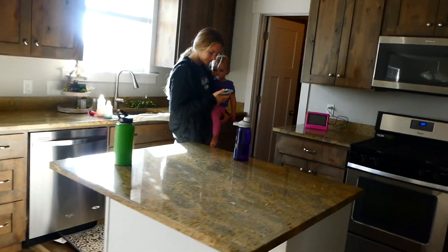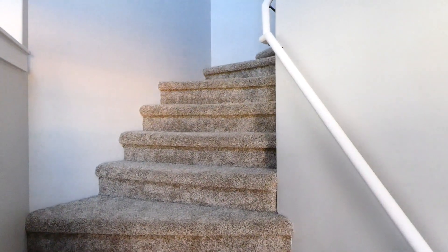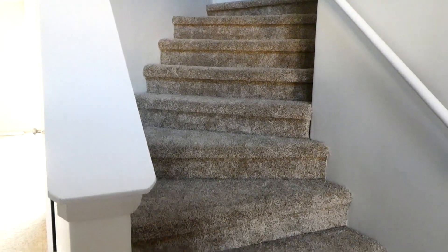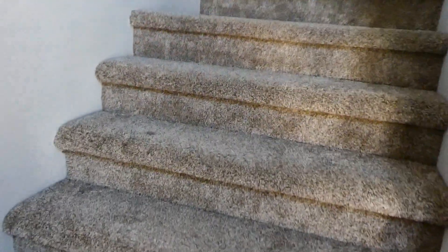Now I'm going to show you upstairs. Back at the front door, we go up these stairs — I love these stairs, they're gorgeous. I love the shape of them. Once you get up the stairs you have quite a few options, so we're just going to go straight.